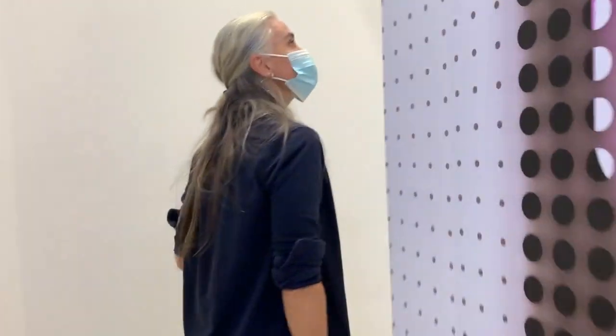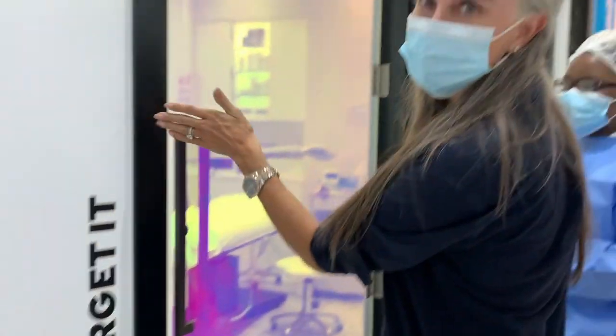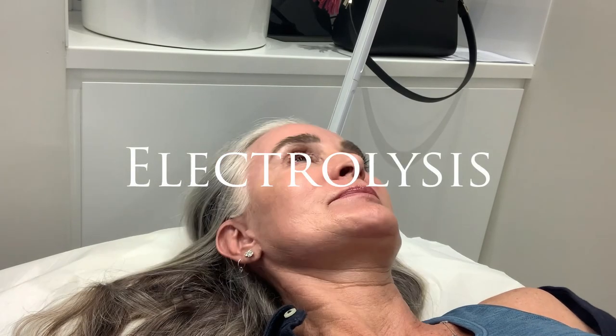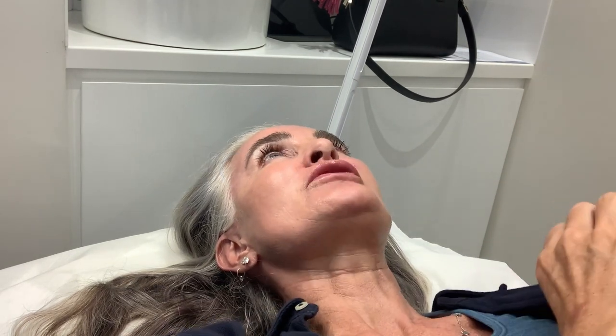Which room are we in? I love the names of these rooms. We are in Forget-Its. What is your name? Heather. Yes. And Caroline — that's pretty. Ready for some pain.